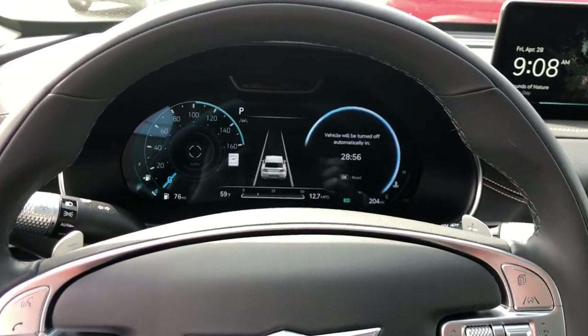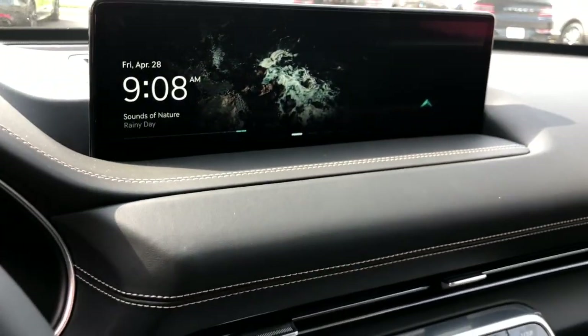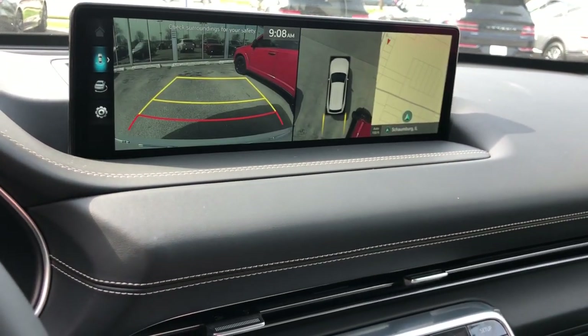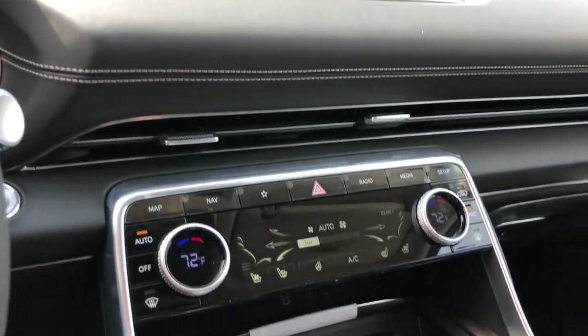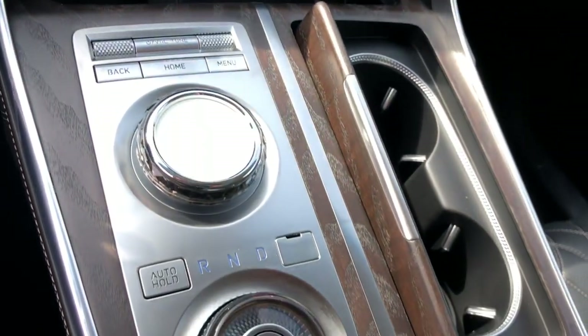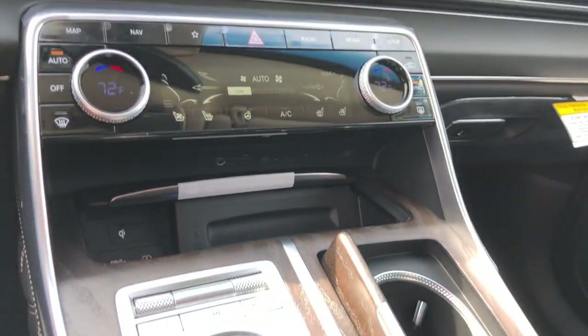The following are some of this vehicle's highlighted options: heated steering wheel, heated and/or cooled front seats, head-up display, Apple CarPlay and/or Android Auto, wireless charging station, panoramic roof, keyless entry, all-wheel drive, moonroof, and navigation system.